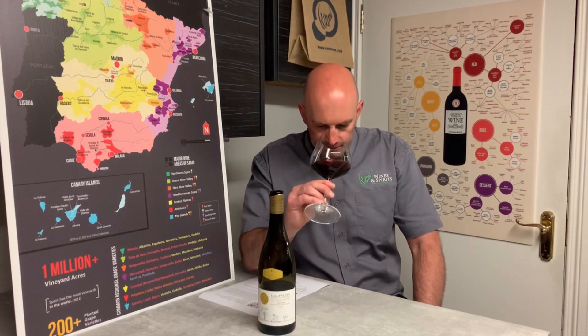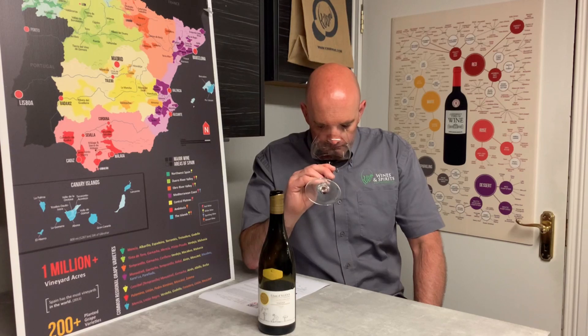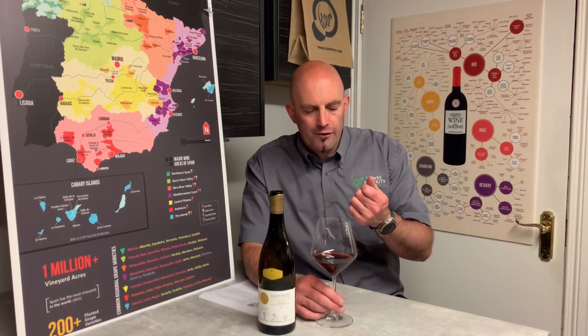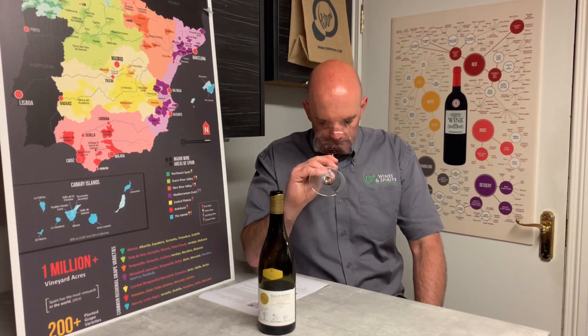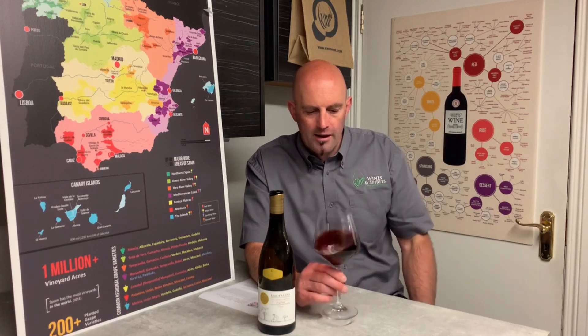On the nose, it's quite complex. You get the black fruits, a sort of dried raisin almost, like a potpourri nose, and a bit of leather coming through in there too. You definitely get that mineral element coming through as well from the soils.